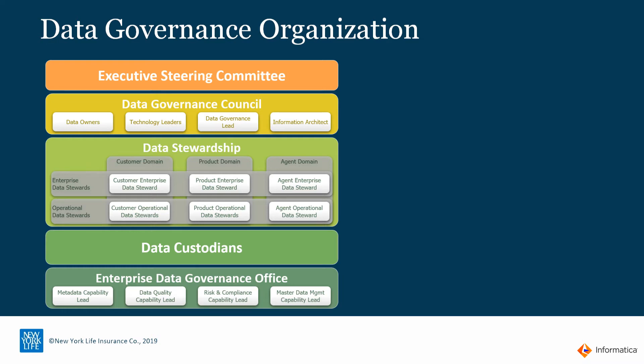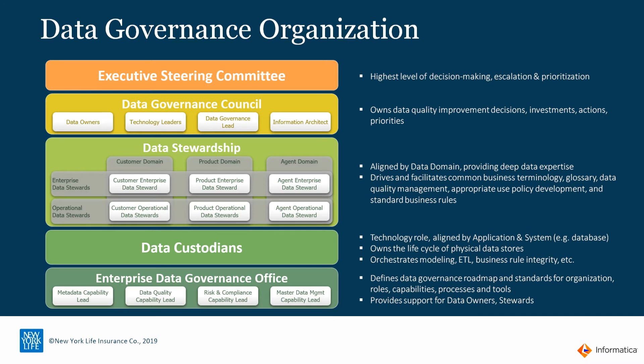Next, you have the data stewardship. What's interesting is New York Life compartmentalized their data by different domains like customer, product, or vendor. Depending on the organization, you might compartmentalize your data by domains, business lines, or projects. At the domain level, New York Life identified different personas — these are the folks who roll up their sleeves and make data governance a real thing, really operationalizing it, turning the strategy from the enterprise teams and steering committee into an actual implementation.